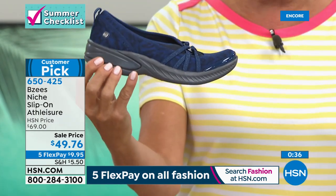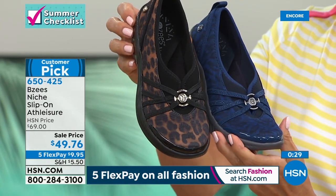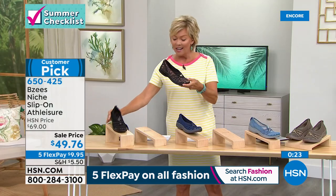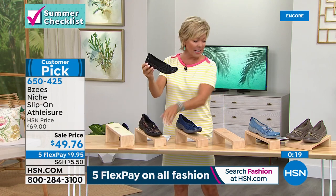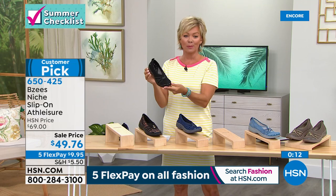Last call on Navy Tiger. We lost the other blue, and last call on the Leopard. These always sell out. I am shocked they're on sale — absolutely one of the best sellers. A year-round shoe, not just summertime. The black is great. So: Morel, Denim, Navy Tiger last call, Leopard last call, and the black. Item number 650-425.